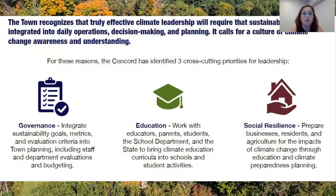Really effective climate leadership also requires that sustainability is integrated into daily operations, decision making, and planning. It calls for a culture of climate change awareness and understanding. For these reasons, the plan also identifies three leadership priorities that are cross-cutting and get to the core of integrating sustainability into the areas of governance, education, and social resilience.